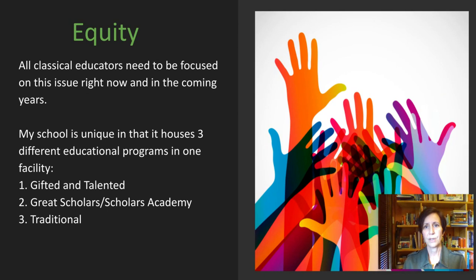I wanted to talk a little bit about equity today. I am recording this only a few days after the death of George Floyd, and it is something that is always on my mind, particularly this week. I truly believe that all classical educators right now need to be focused on this issue — it is not going away and should be at the foundation of everything we do. Our school is unique in that we house three different educational programs in one facility: a gifted and talented program, a program called Scholars Academy which tries to bring up economically disadvantaged kids who show academic talent into the gifted program, and a traditional program for kids coming from very economically disadvantaged families.